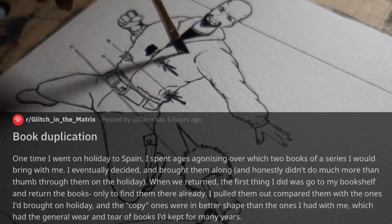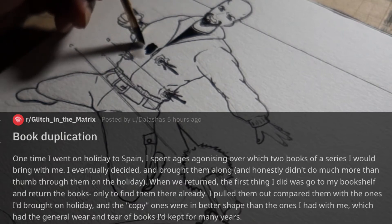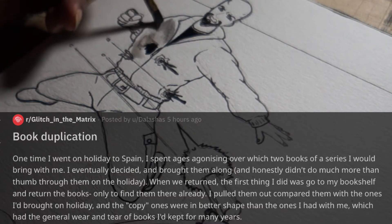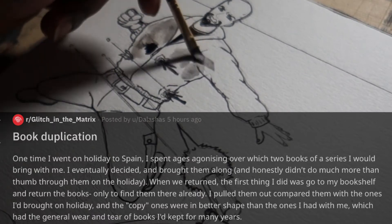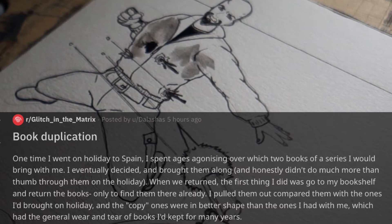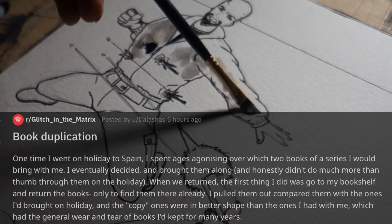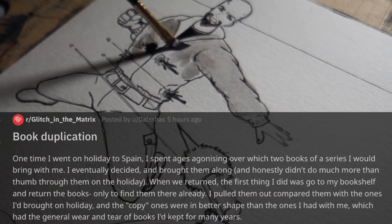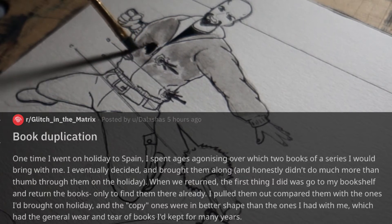This is a duplication story — when you find duplicates of items in your home that you did not purchase. One time I went on holiday to Spain and spent ages agonizing over which two books of a series I would bring. I eventually decided and honestly didn't do much more than thumb through both of them on holiday. When we returned, the first thing I did was go to my bookshelf and return the books, only to find them there already. I pulled them out and compared them — the copy ones were in better shape than the ones I had with me, which had general wear and tear of books I'd kept for many years.